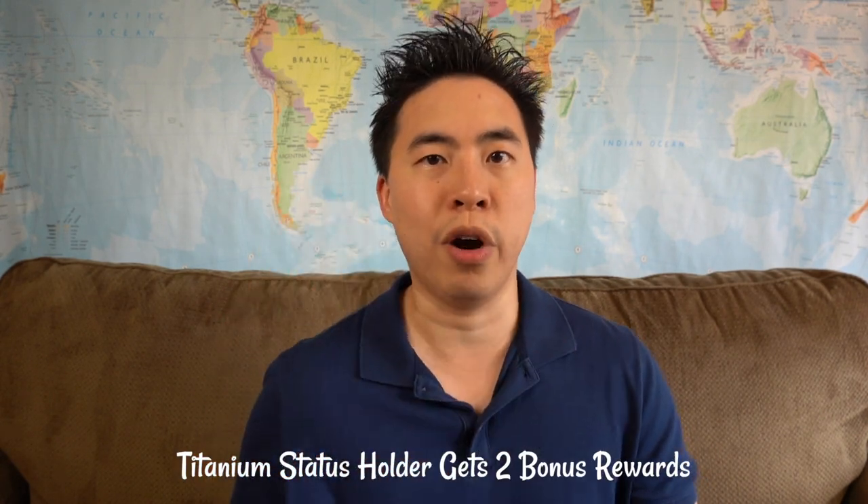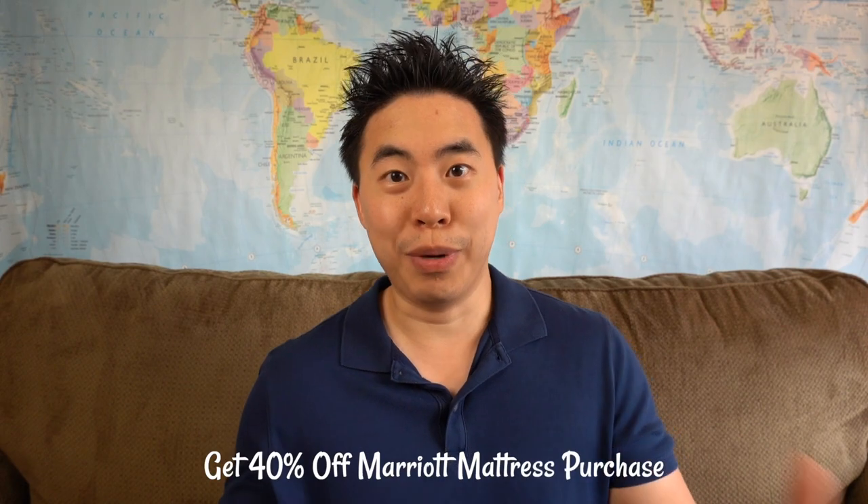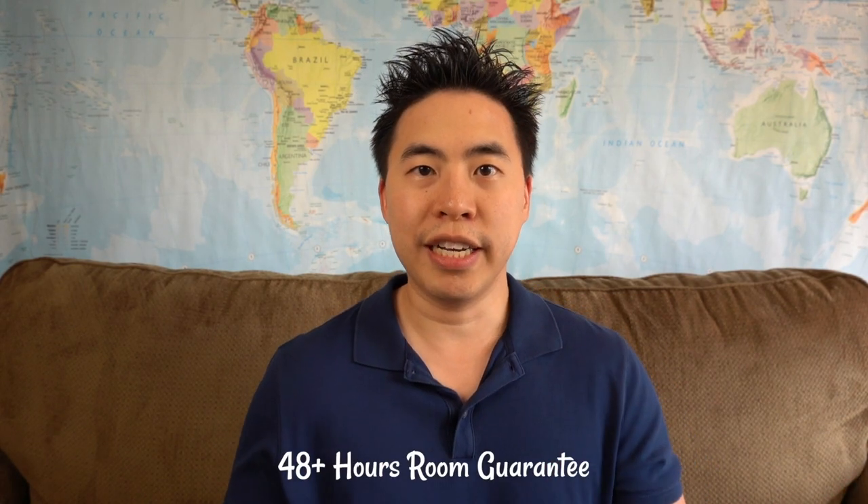If you earn 75 qualifying nights in a year, they'll also give you bonus rewards — and as a Titanium member you get two bonus rewards. The best one is the five suite night award, and the second award options include a free night award, gifting Gold Elite status to someone else, 40% off purchasing a mattress through Marriott, five elite night credits, or a $100 charity donation. Honestly, the other perks outweigh that charity option.